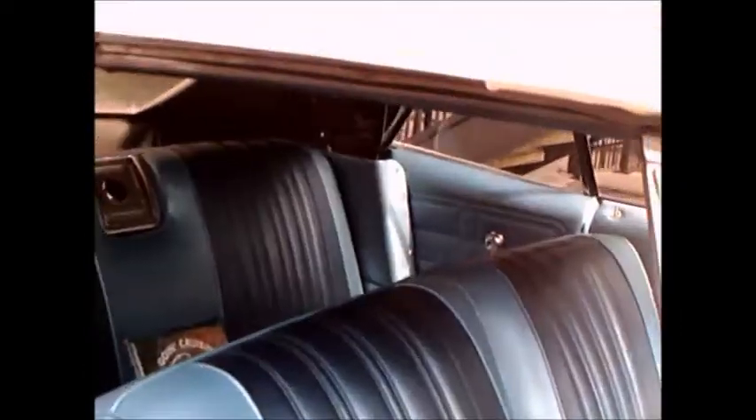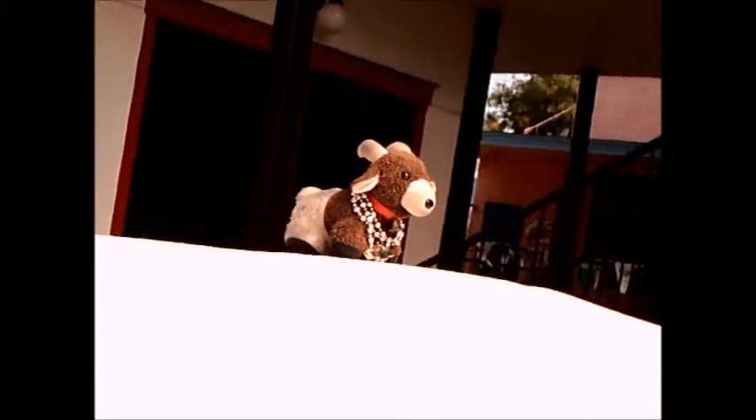A nice two-tone upholstery here. Very well done.